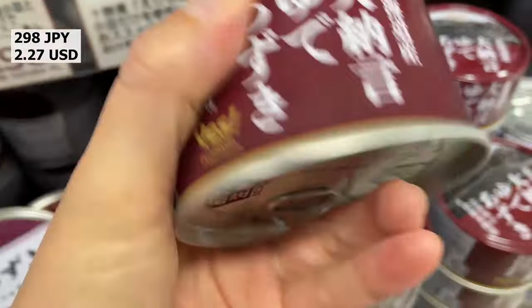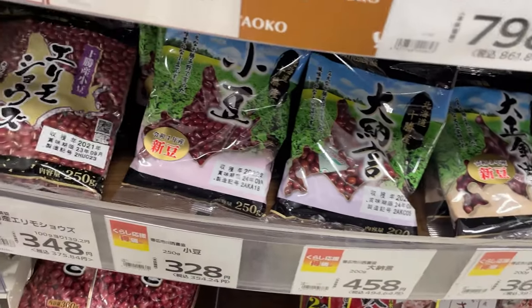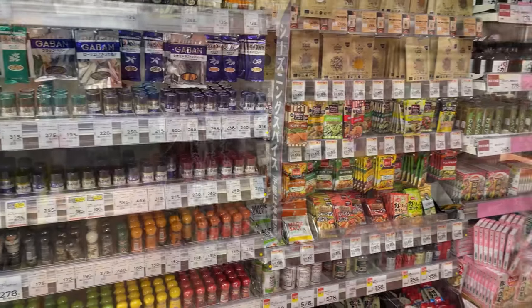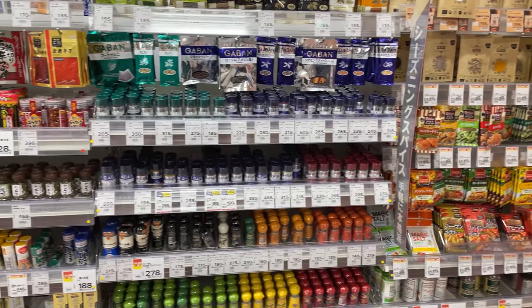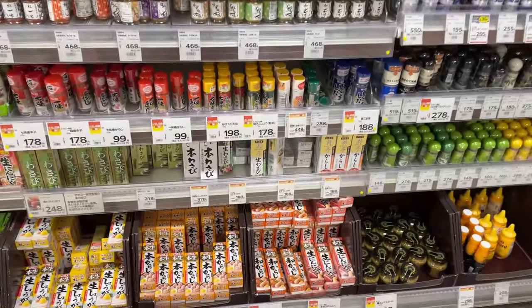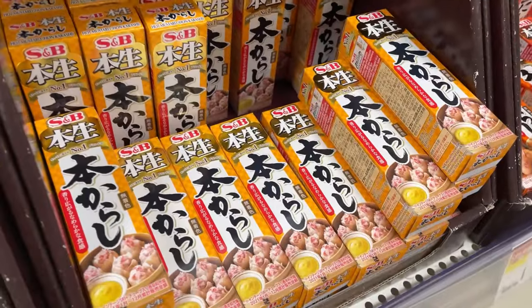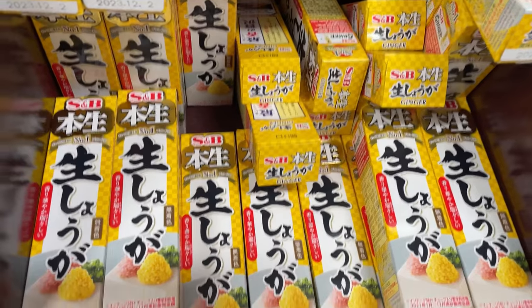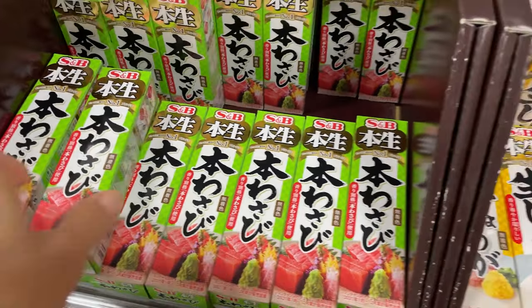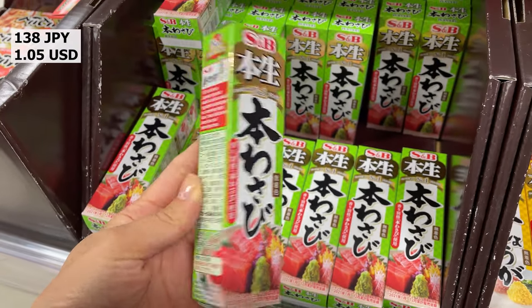This is anko in a can that is already ready to be used. This is azuki beans — the beans that make anko. Many Japanese people use this kind of wasabi in a tube.